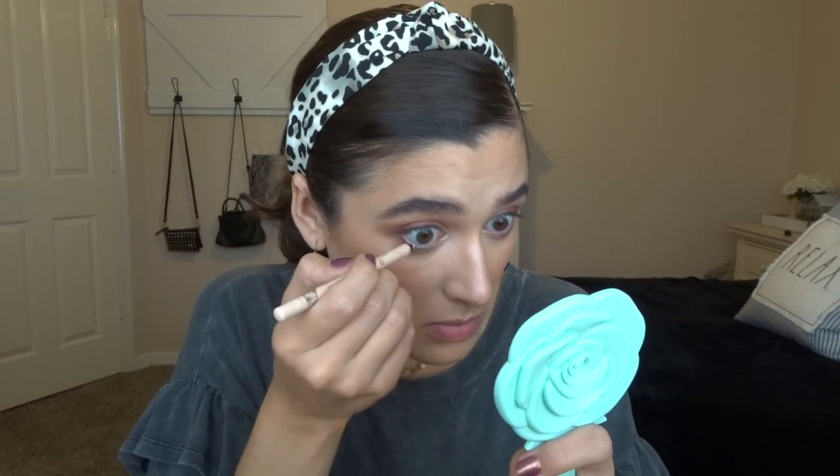Now I'm using the Essence Extreme Lasting Eye Pencil in Silky Nude just on the lower waterline. I've been using two mascaras as part of my 20 mini items in 2020. I have the Tarte Lights Camera Lashes which is almost out and kind of dry, so I use that for my lower lashes. Then the Stila Huge Extreme Lash mascara goes over it - I do two layers just because the first one is so dry.